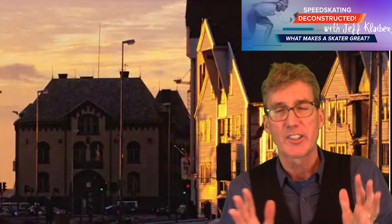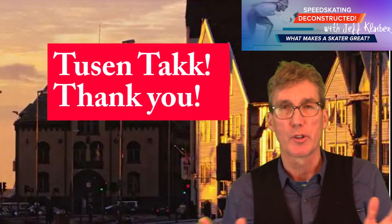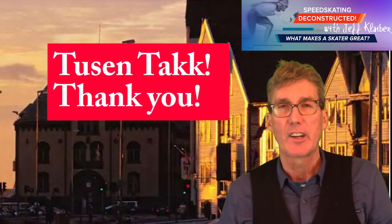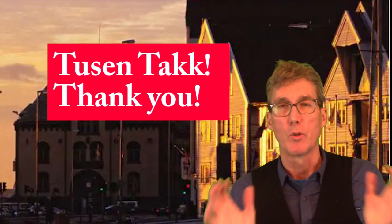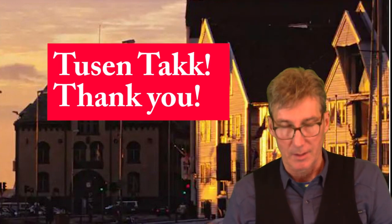Lots of great things to look forward to in Heerenveen next week — I'm sure it's going to be an exciting weekend. Thank you so much for watching. My name is Jeff Kleiber, this is Speed Skating Deconstructed. We'll talk to you next time on this channel.